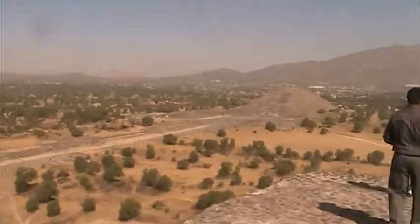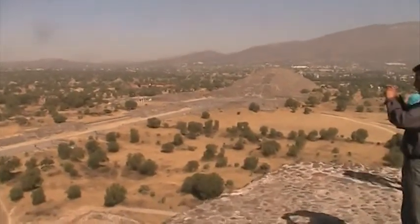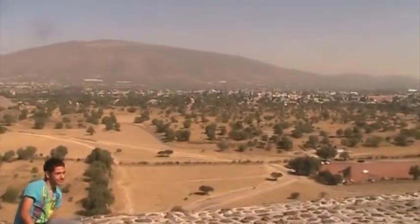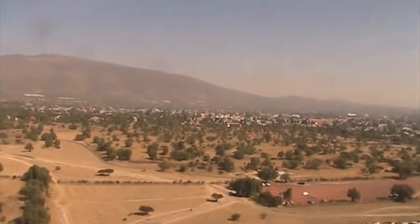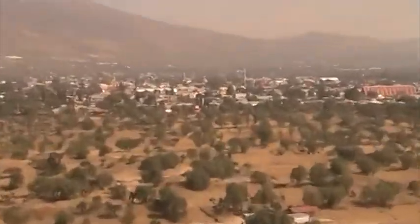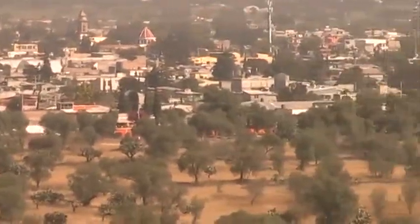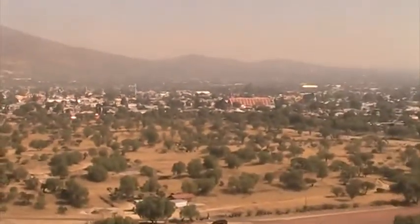Here's what it looks like on the corner that's facing the Pyramid of the Moon. Oh, there's the city right there — look at that! So let's keep walking around.